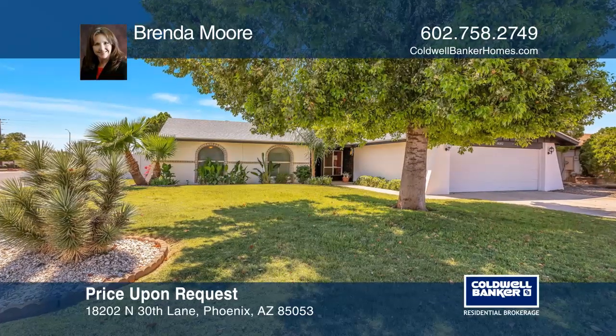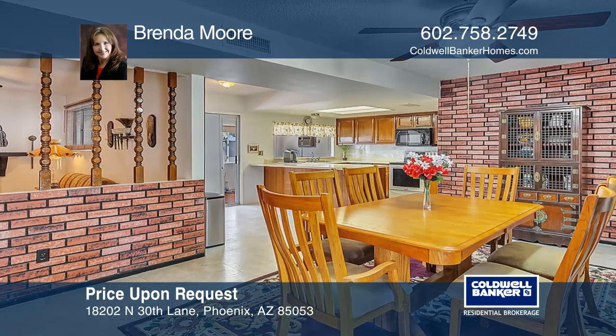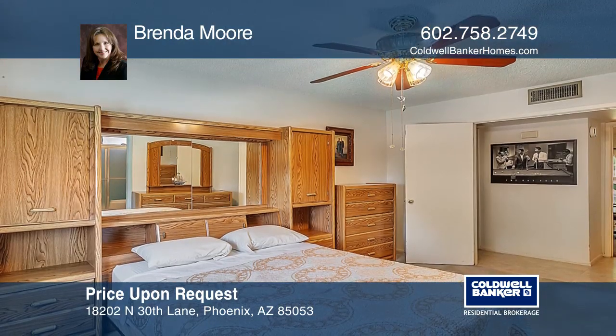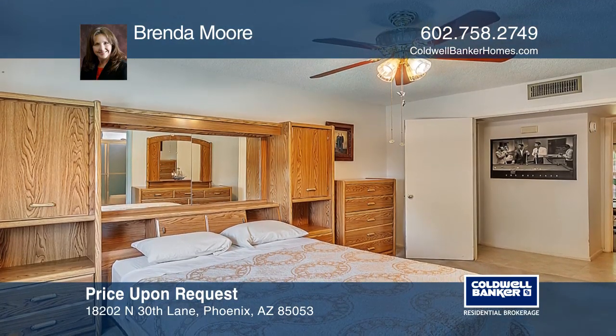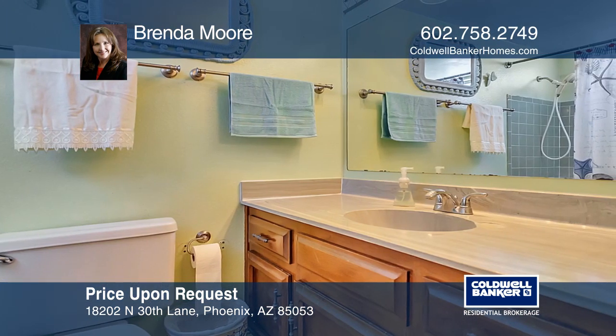Welcome to this highly desirable North Phoenix location. This corner lot home offers excellent curb appeal. The superbly clean three-bedroom, two-bath house has been well maintained and features an Arizona room and a two-car garage.